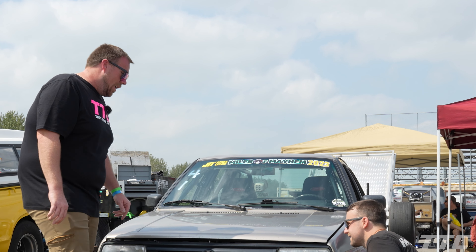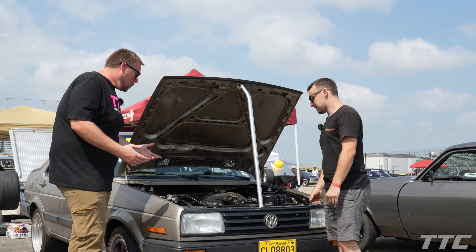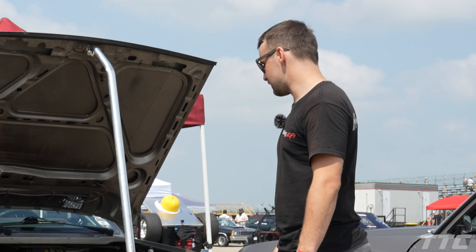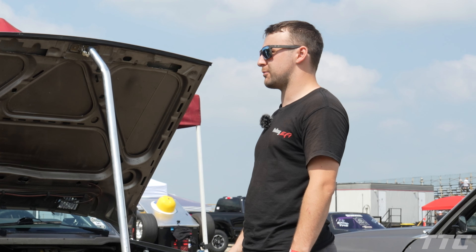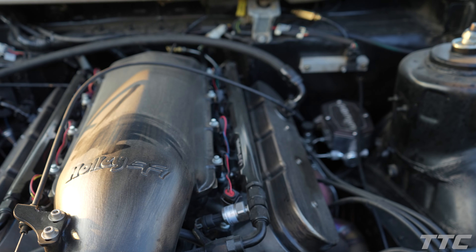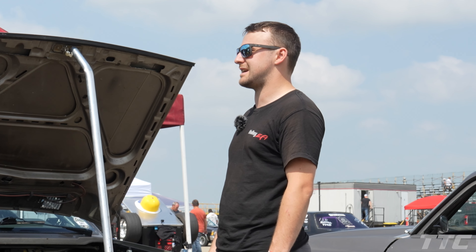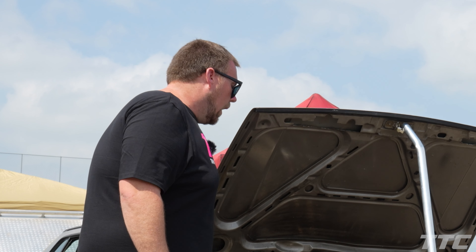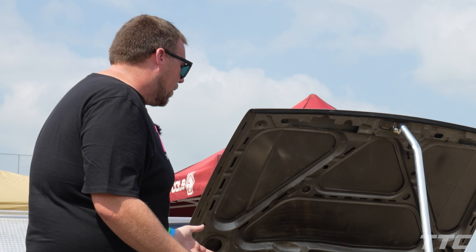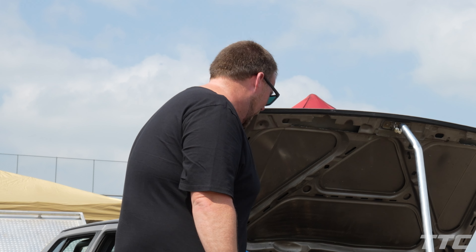So it's an LM453 aluminum block, it's got Gen 4 internals, it's got a Summit Stage 5.5 cam, and then it's got all the Holley goodies on it to make some power. It's got two 6878 turbo straps to it. Beautiful work too — I love the texture of the Holley intake and your valve covers.